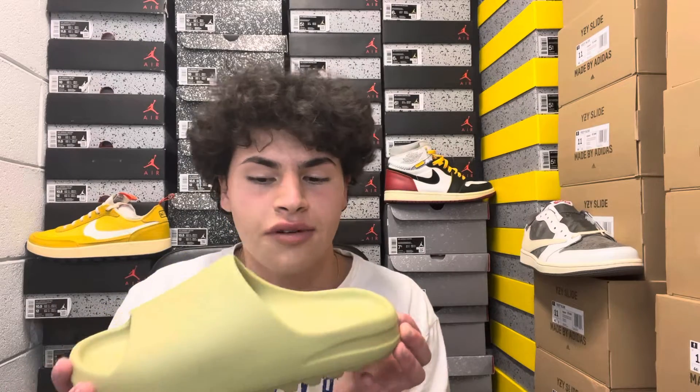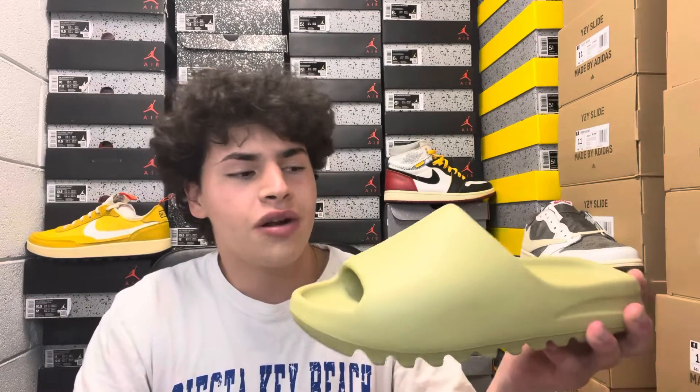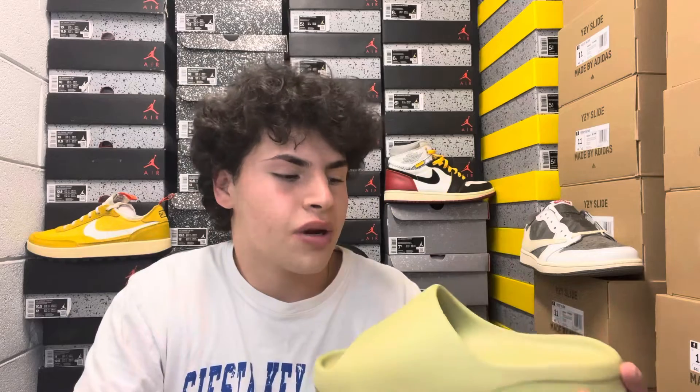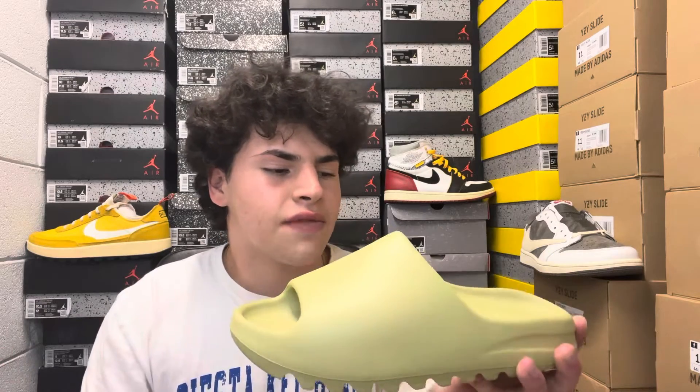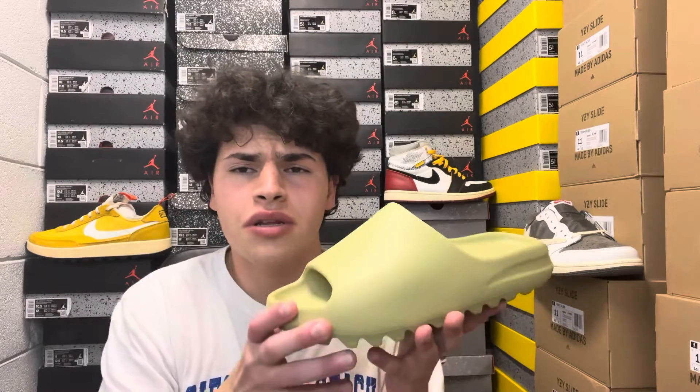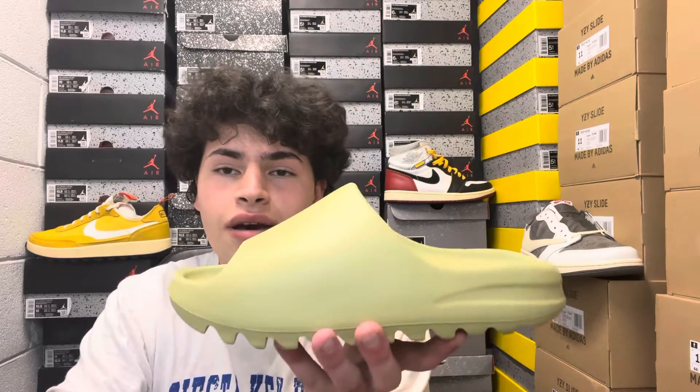Yeezy slides are just the most comfortable thing to wear when you're out and about. I've seen a lot of new people picking them up especially with prices coming down to around $100 above retail. Retail on the slide is $60 — which is kind of a lot for a standard slide, but it's Yeezy with Kanye, so the hype brings the retail price up. It comes to just under $70 after tax, which still leaves plenty of room for profit.